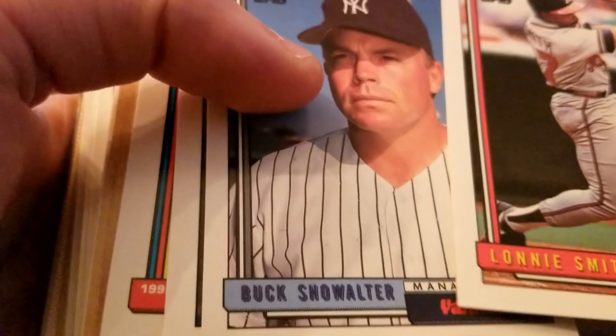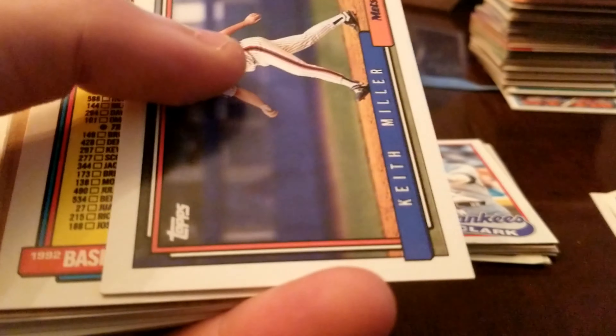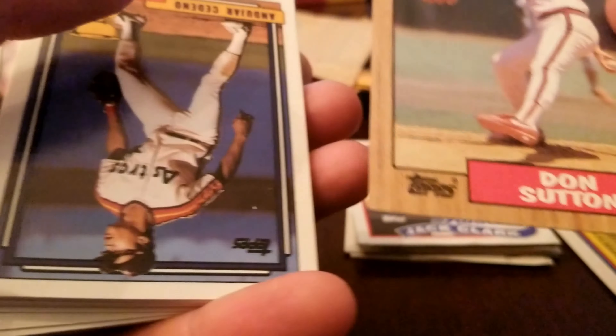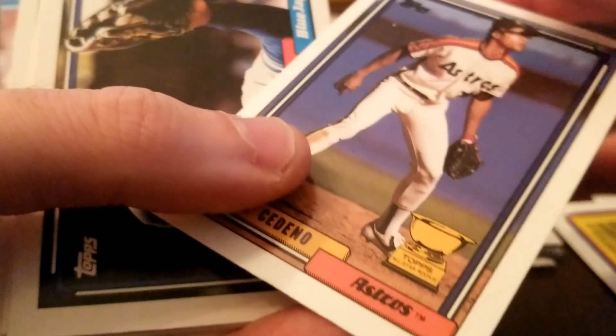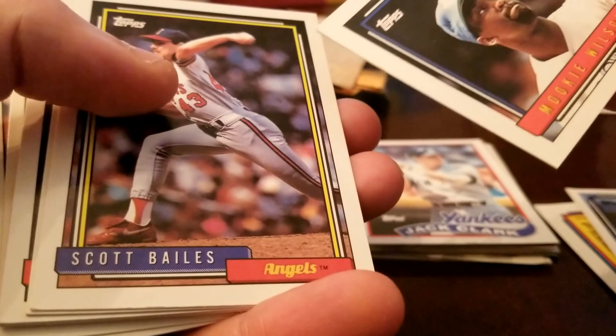You'll have to excuse the background noise — we've got some family over. Lonnie Smith, Keith Miller. We've got Hall of Famer Don Sutton. We've got a rookie card. Mookie Wilson — not Mookie Betts, Mookie Wilson. Pete Smith is the Braves pitcher.